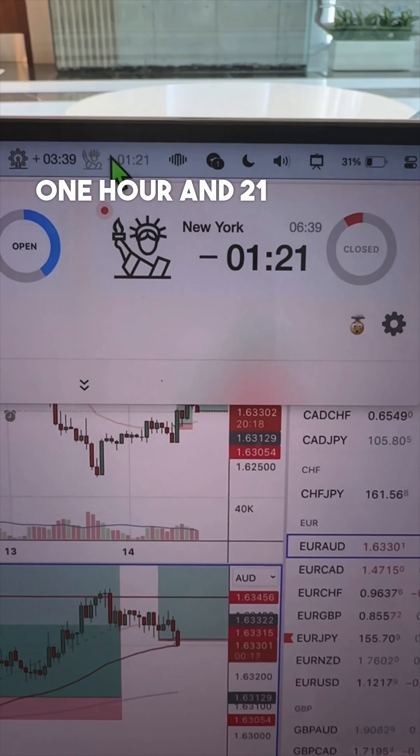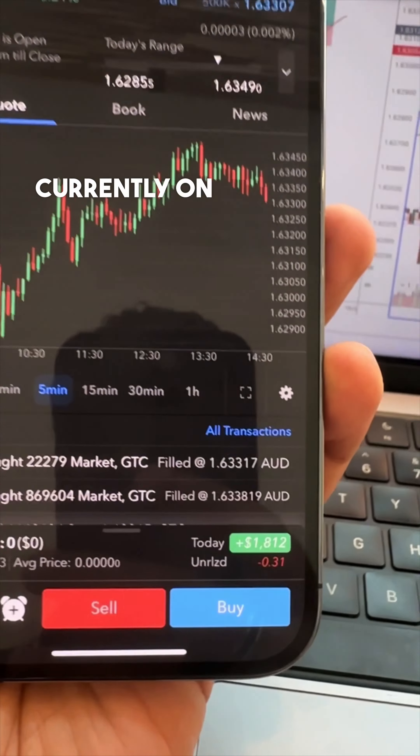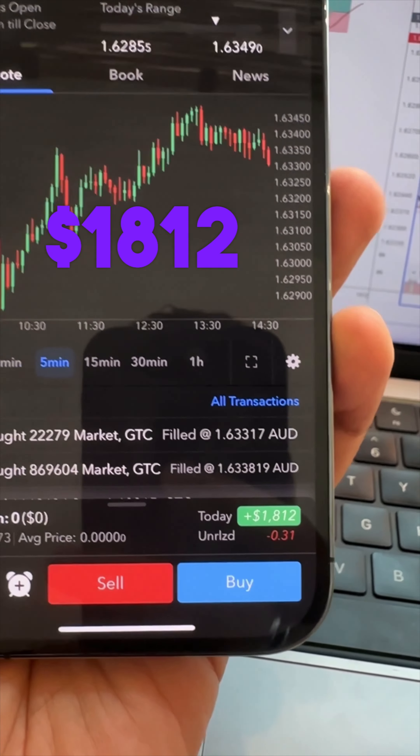It's one hour and 21 minutes until New York opens. I just got stopped out on Euro Aussie. Currently the total for the day is $1,812.